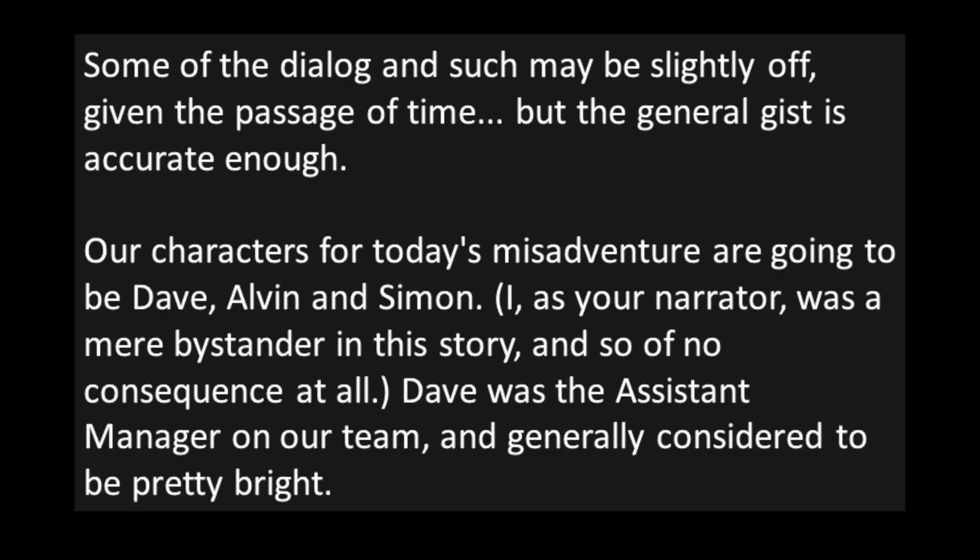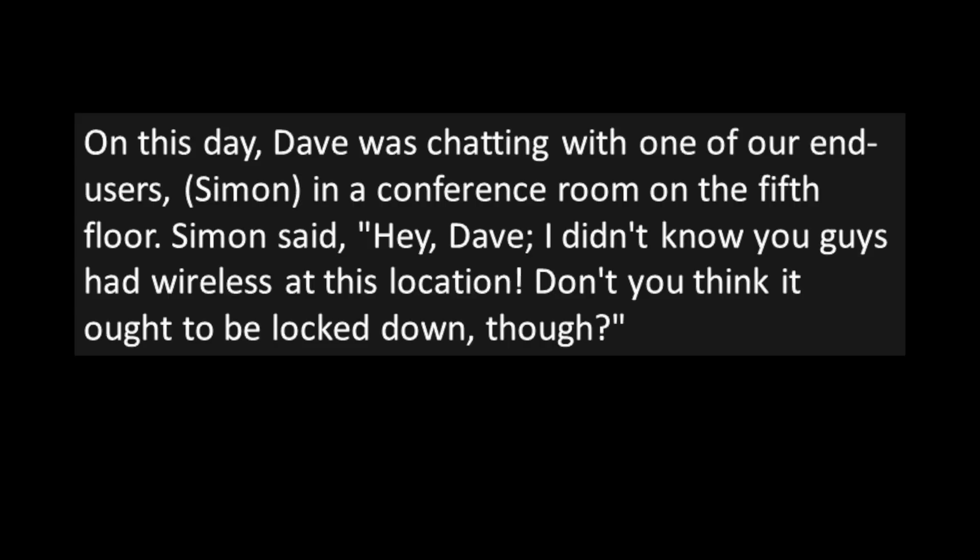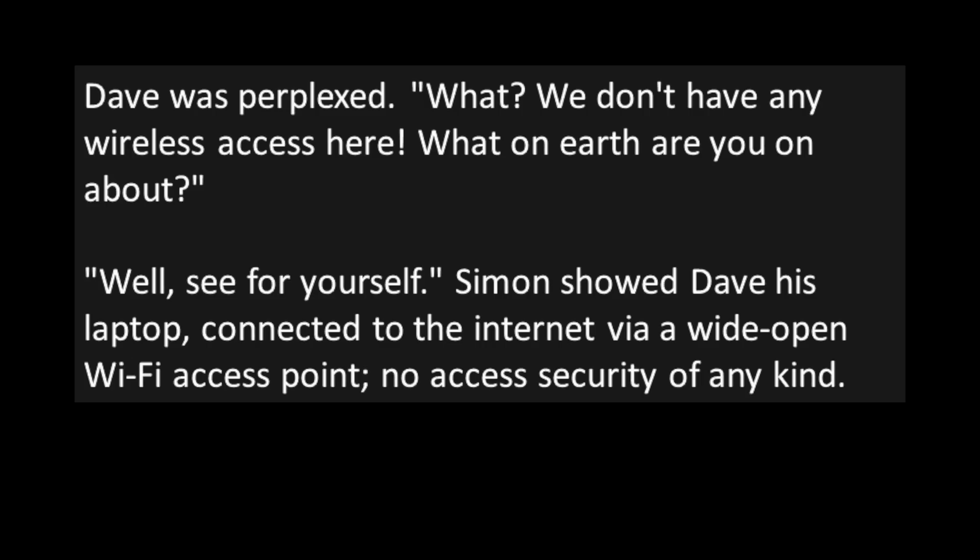Our characters for today's misadventure are going to be Dave, Alvin, and Simon. I, as your narrator, was a mere bystander in this story and so of no consequence at all. Dave was the assistant manager on our team and generally considered to be pretty bright. On this day, Dave was chatting with one of our end users, Simon, in a conference room on the fifth floor. Simon said: "Hey Dave, I didn't know you guys had wireless at this location. Don't you think it ought to be locked down, though?" Dave was perplexed: "What? We don't have any wireless access here. What on earth are you on about?" "Well, see for yourself." Simon showed Dave his laptop, connected to the internet via a wide-open Wi-Fi access point with no access security of any kind.